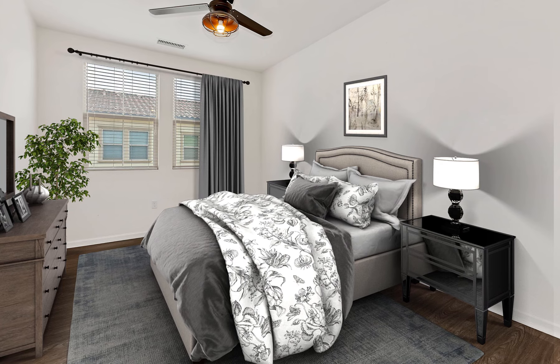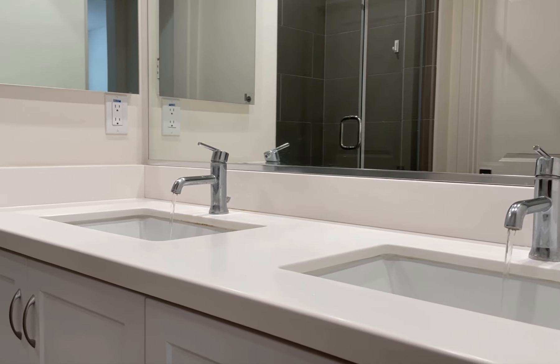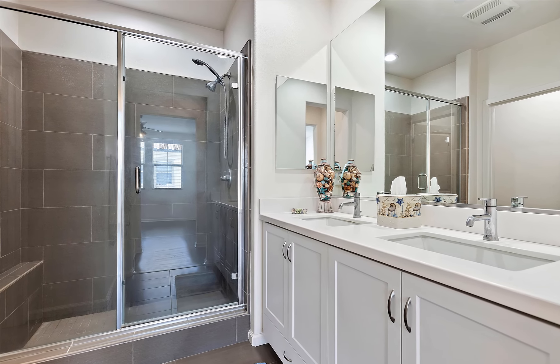The large master bedroom has a ceiling fan and a walk-in closet. Just steps away, the modern-designed master bathroom has a dual vanity with chrome fixtures. The shower has two heads, a bench, and a wand for convenience.